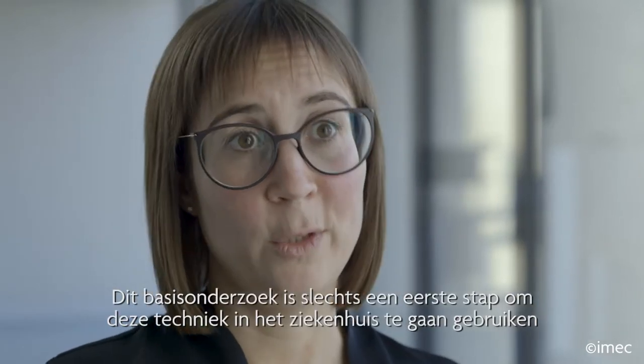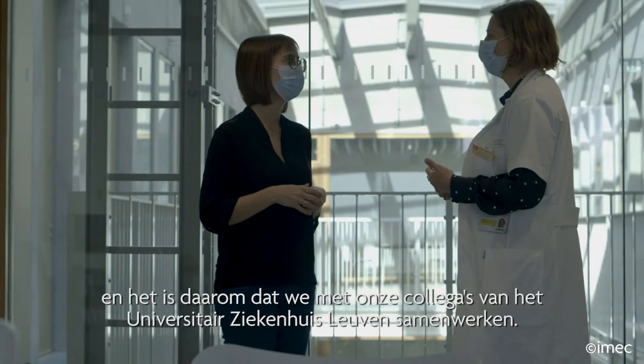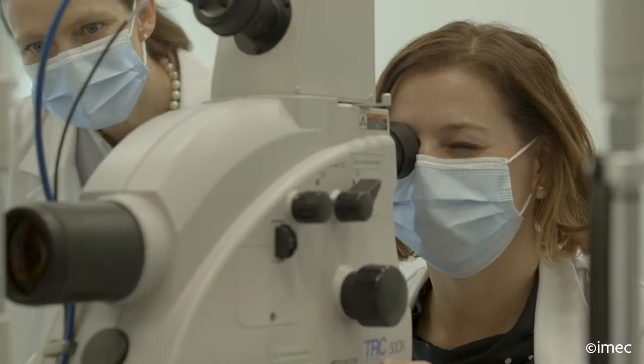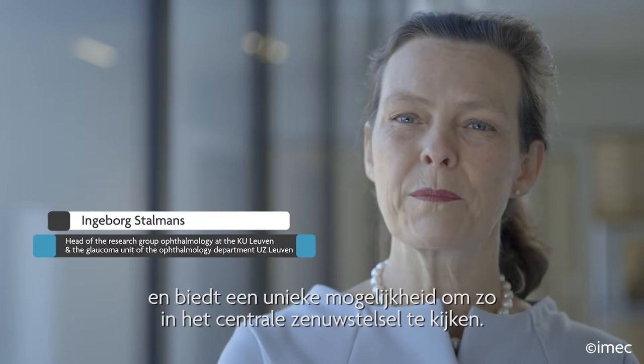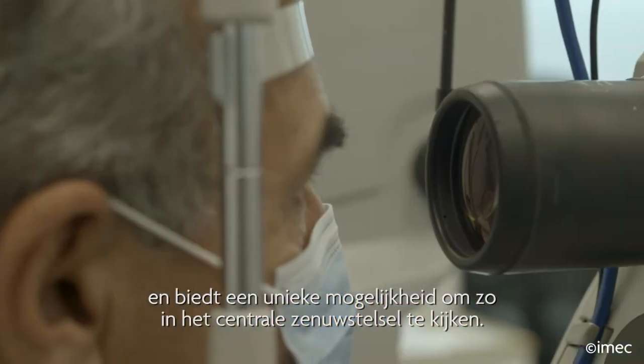This basic research is only a first step in bringing this technique towards the clinic, and this is where our colleagues from the University Hospitals of Leuven come in. The eye is very much related to the brain and therefore opens a unique opportunity to look into the central nervous system.